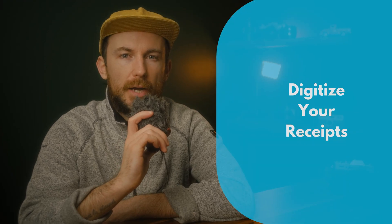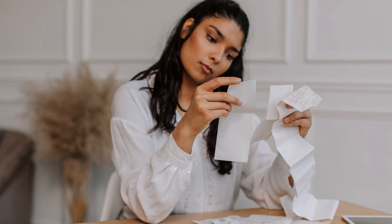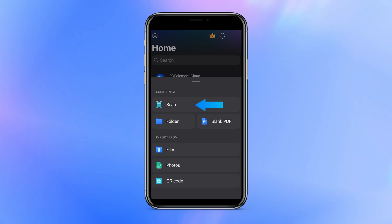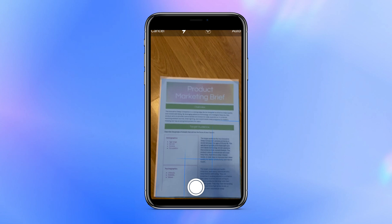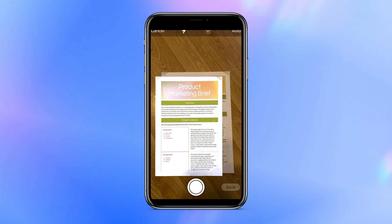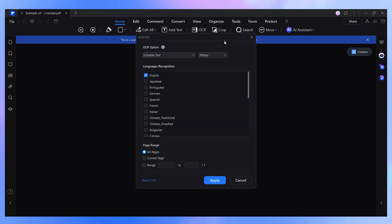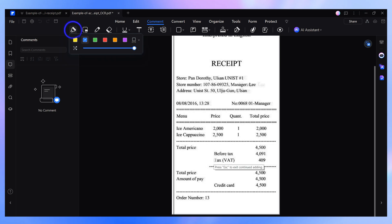If you're claiming deductions, keeping track of your receipts is essential. Paper receipts can easily get lost, but having digital copies ensures that everything stays accessible and organized, especially if you use the cloud to store them. With PDFelement's mobile app, you can scan multiple receipts at once directly from your phone through the scan feature. Once saved as a PDF, you can digitalize its content through the OCR feature and highlight key amounts for quick reference. This makes it much easier to verify expenses later, especially when reviewing multiple transactions.